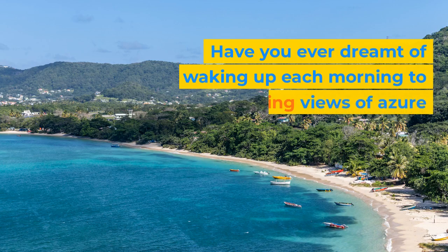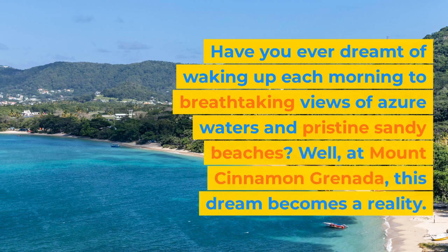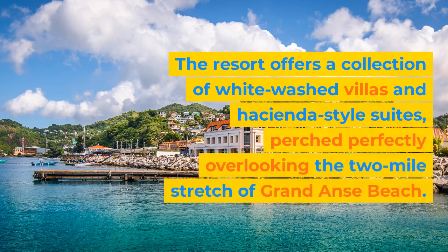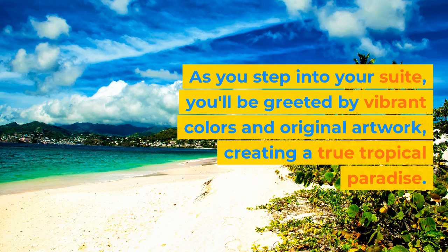Have you ever dreamt of waking up each morning to breathtaking views of azure waters and pristine sandy beaches? At Mount Cinnamon Granada, this dream becomes a reality. The resort offers a collection of whitewashed villas and hacienda-style suites, perched perfectly overlooking the two-mile stretch of Grand Ons Beach. As you step into your suite, you'll be greeted by vibrant colors and original artwork, creating a true tropical paradise.